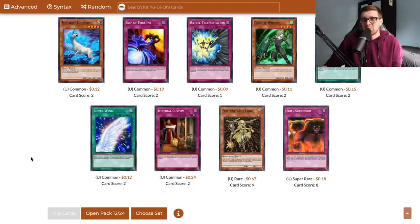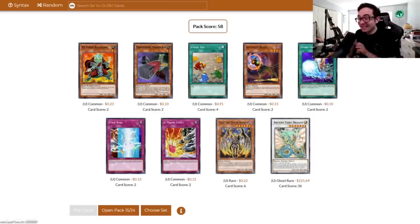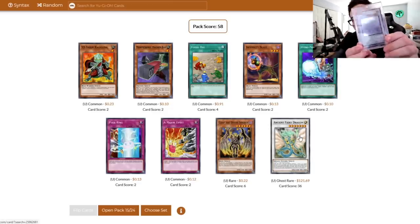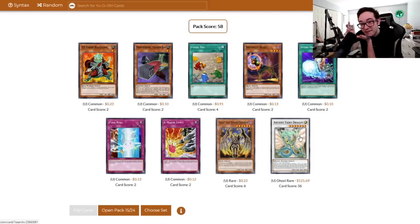Oh my god — just like in the pack opening, dude. Ghost Rare Ancient Fairy Dragon! Now I've got two. I have to flex it now. Oh my god, guys — we literally pulled it! The unlimited Ghost Rare Ancient Fairy Dragon. Got one in real life, got one in the online simulator. Just looking more and more like my game every day, baby.